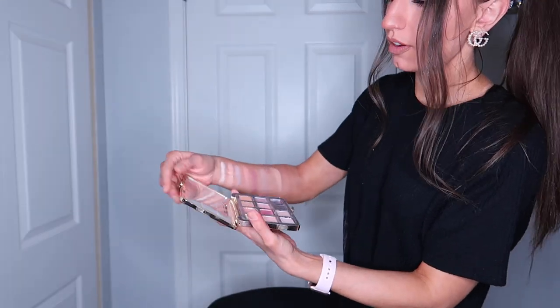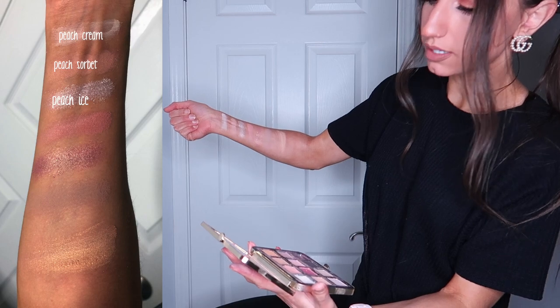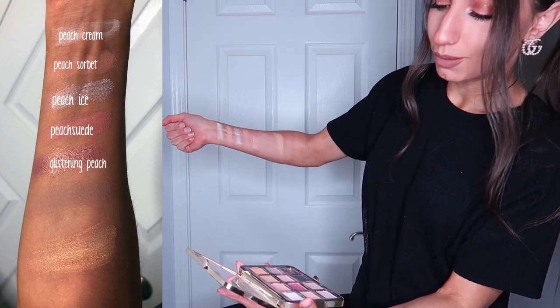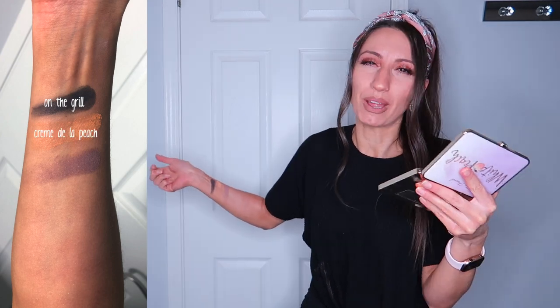This one might be a little harder to see because the colors are lighter, but so gorgeous. I love this one — it's like a pink color with gold flecks in it, I think that's so beautiful. From the wrist we have Peach Cream, Peach Sorbet, Peach Ice, Peach Suede, Glistening Peach, Fuzzy, and Peaches and Dreams. The last three — since one fell out of the palette — are On the Grill, which is that black charcoal color, Creme de la Peach, that really different yellowy color, and Sweet Fig, which is one of my favorites that I've used many many times.